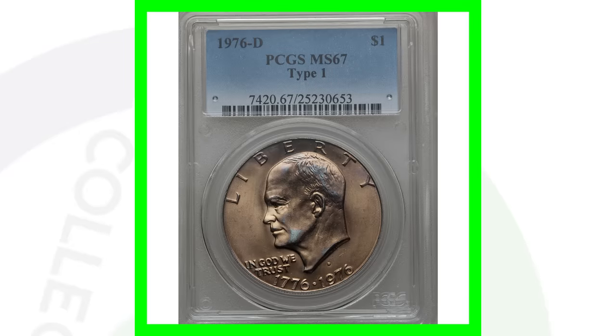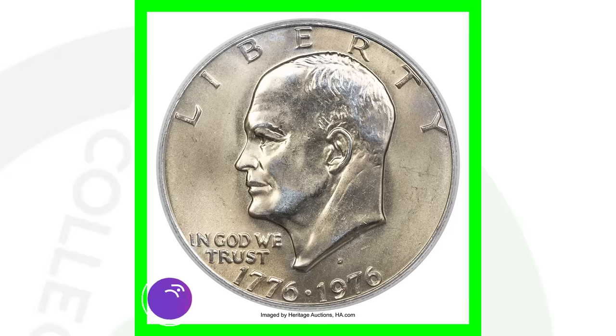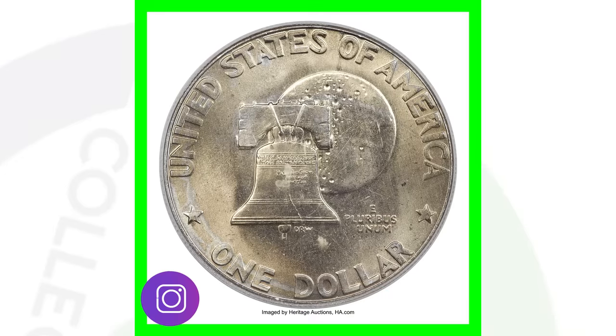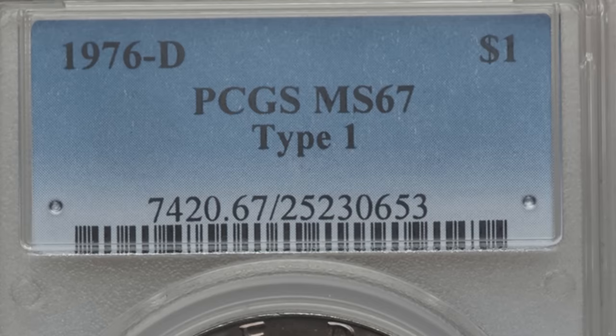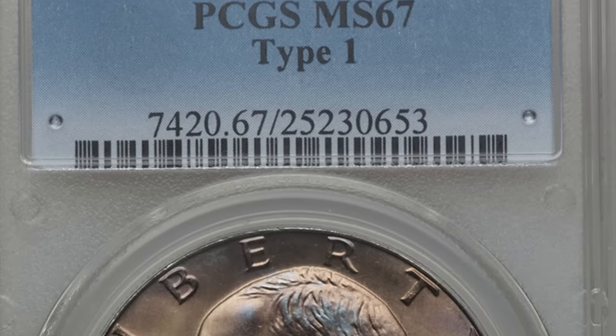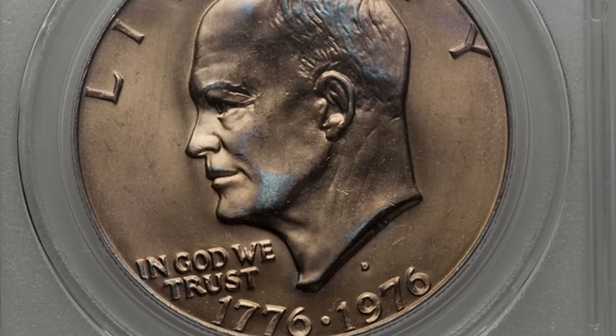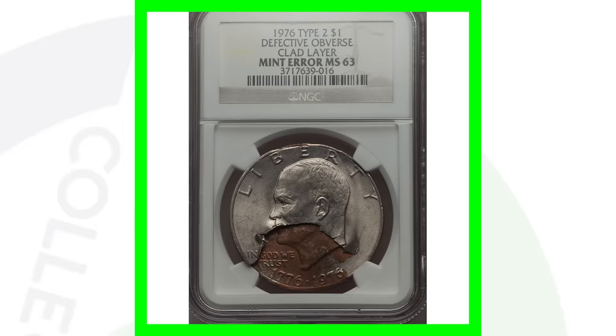Here's a 1976-D Type 1 — the only reason this coin is valuable is because it's got the high grade of Mint State 67. If you have these coins and they're not in the best condition, they're not really going to be worth anything, especially the clad ones. This one is not silver, and this coin did sell for over $11,000 because of that high grade and condition.